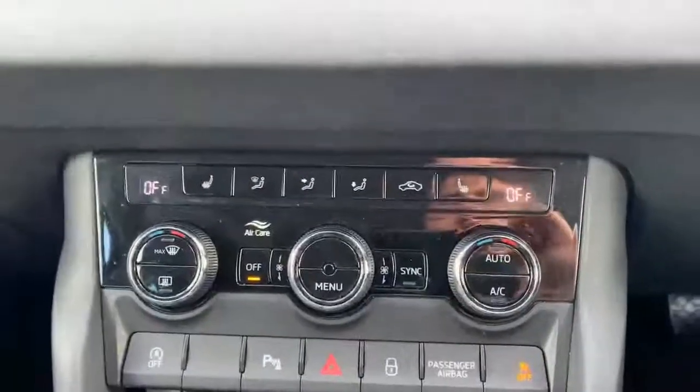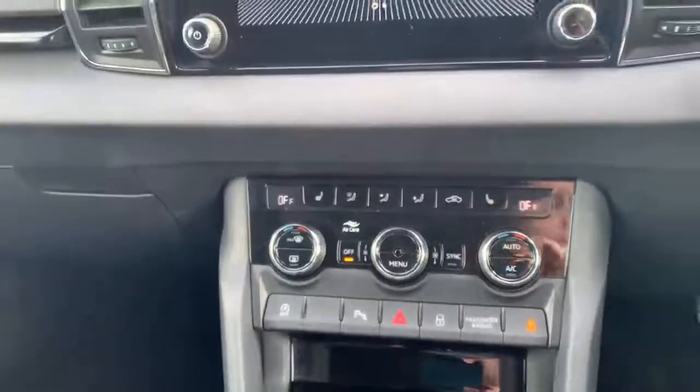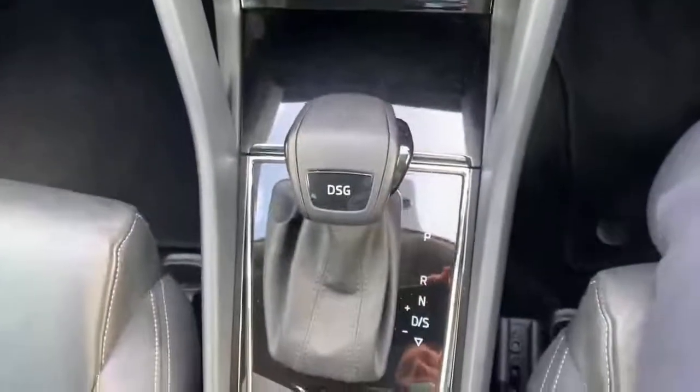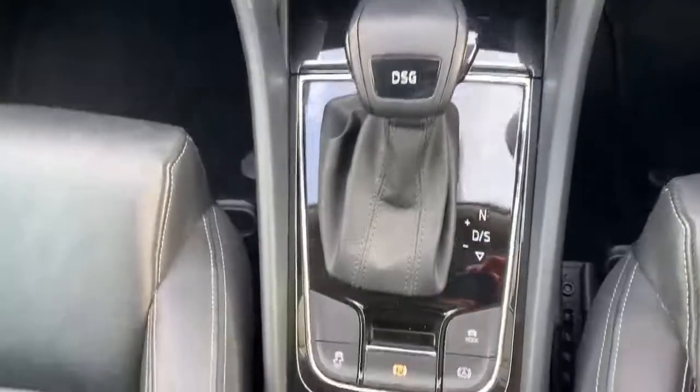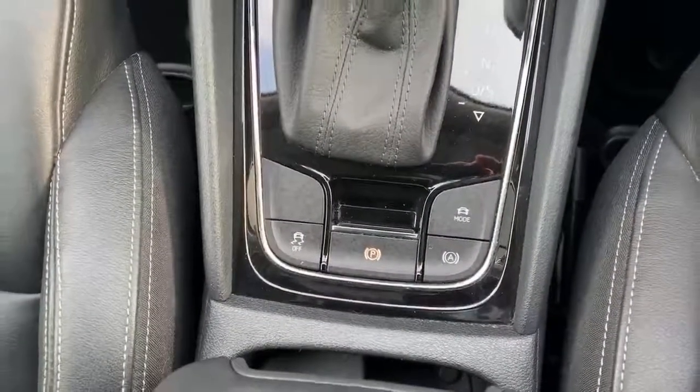Being an SEL, it does come with full heated seats and dual-zone climate control. This particular one is the automatic gearbox — the new DSG gears — with the new driving mode systems and your electronic handbrake.